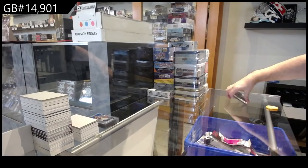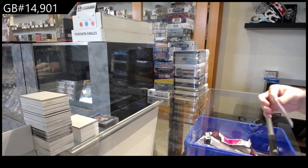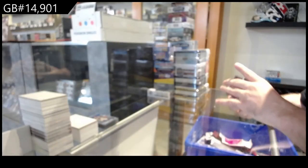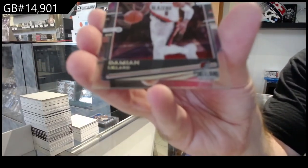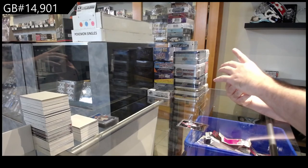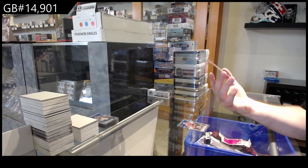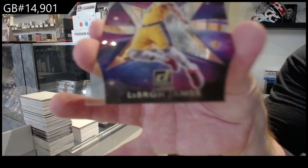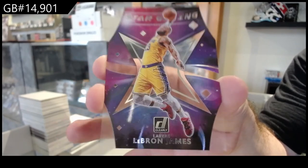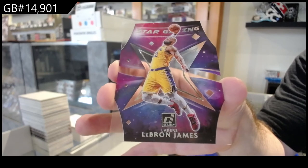I like the LeBron. Even though it's a base, I still feel like it's a good hit. We've got a Chris Paul for the Suns — poor guy, couldn't win the championship, he tried. We've got a Lillard for Portland. Ooh, nice — Rookie of Winston for the Wizards. And a Stargazing insert — LeBron James. LeBron James. That's pretty sweet, for the Lakers — congrats!